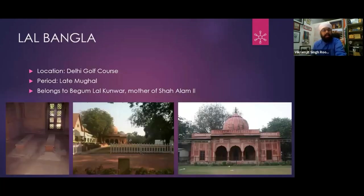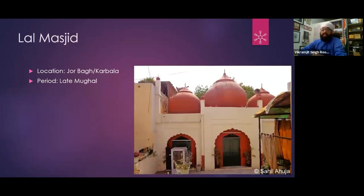Lal Bangla — the tomb of Begum Lal Kumar, mother of Shah Alam II — this structure is inside Delhi Golf Course. It is called Lal Bangla, and there are graves associated with it. A temple exists on the first floor. I have photographs from the top floor. There is also a Lal Masjid — the mosque is on the top floor and is still in use.